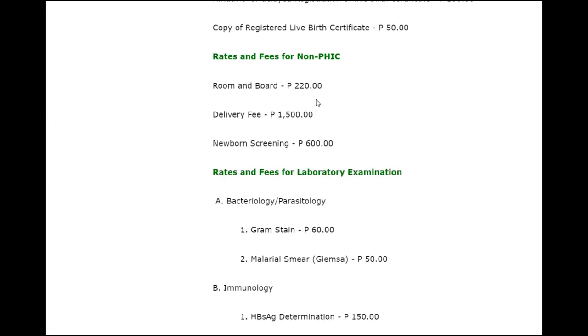Room and board at the public hospital is 220 pesos — probably only wards, possibly a very large shared room — which is $4.40 US. Delivery is 1,500 pesos, $30 US dollars. $30 US for a delivery — how about that?